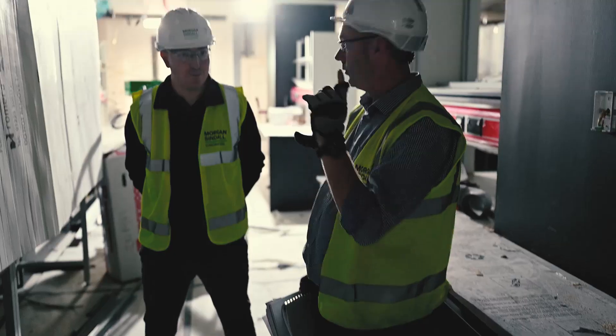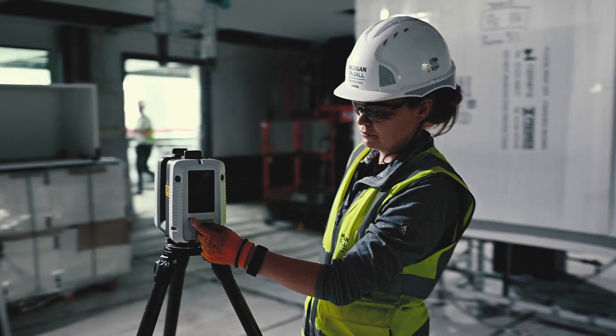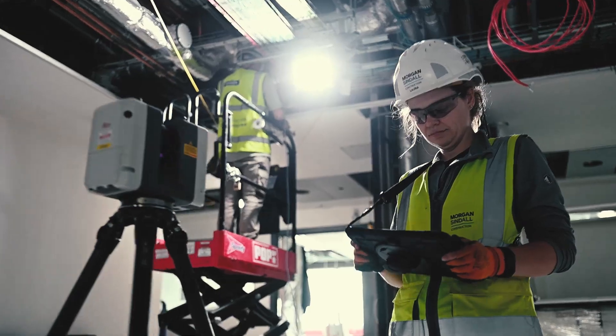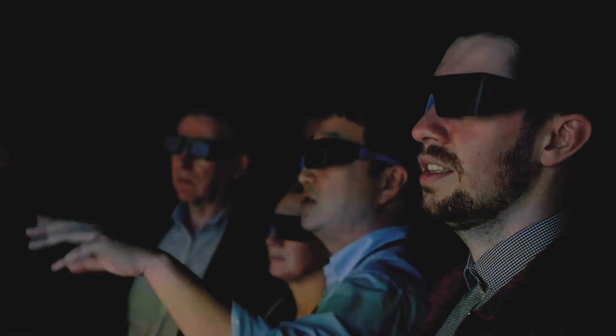A huge amount of technology has been used in design and construction. The BIM work that we've done is important because we use that throughout the life of the building. A lot of our teams have been in the building before it was even built, so they went into a virtual model of the building.